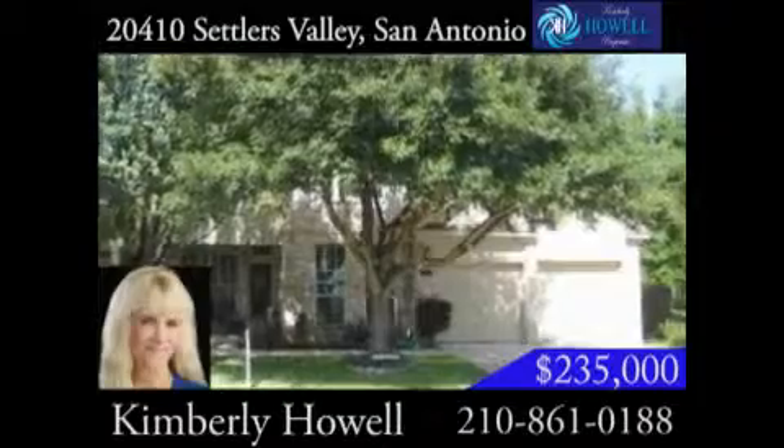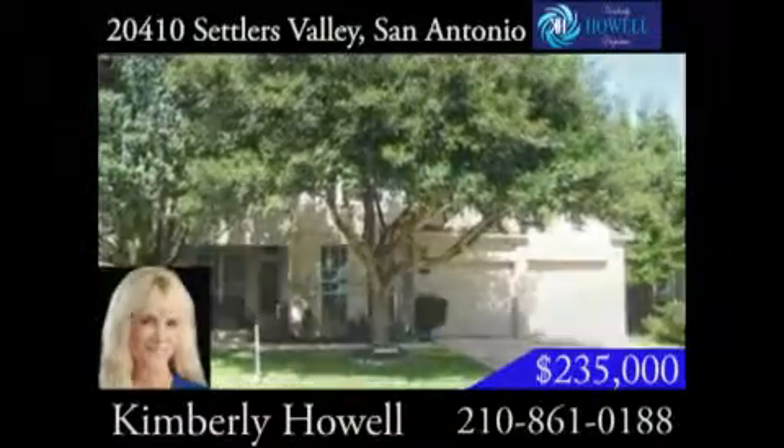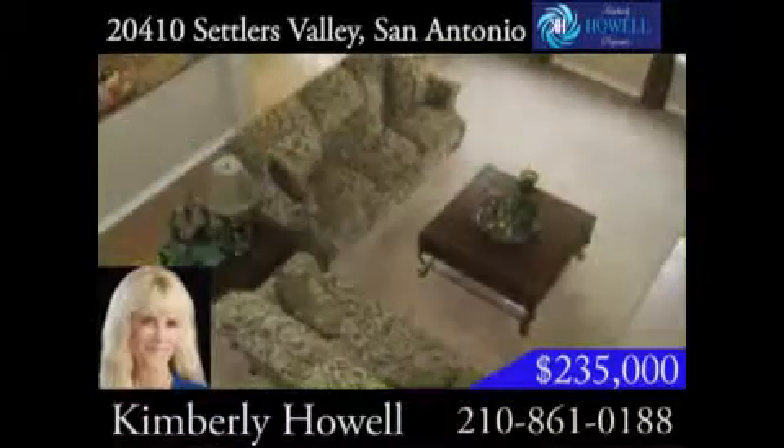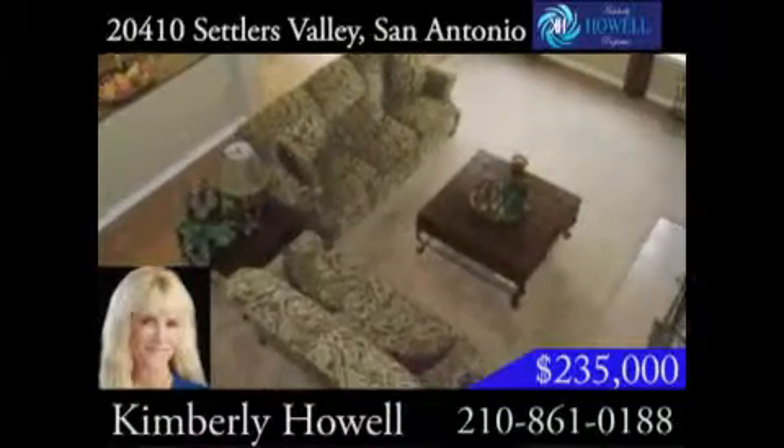Better than new, this four-bedroom, two-and-a-half-bath home with spacious backyard is in the gated community of Stone Valley. The floor plan is one of Perry Home's most popular layouts.